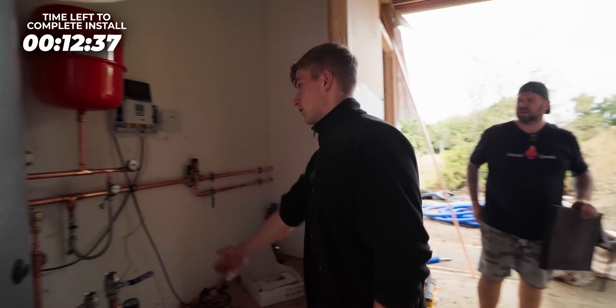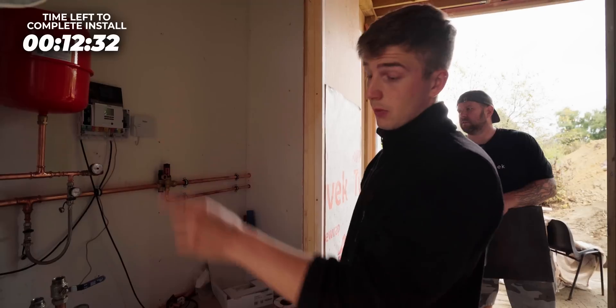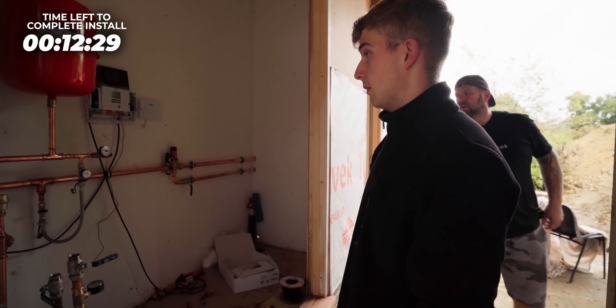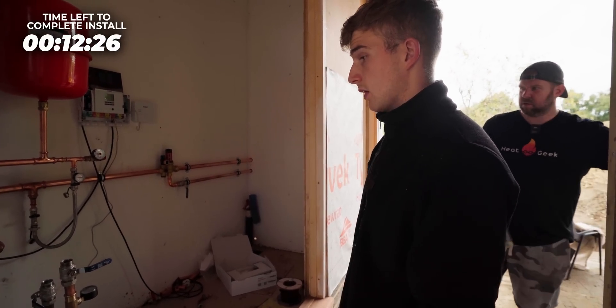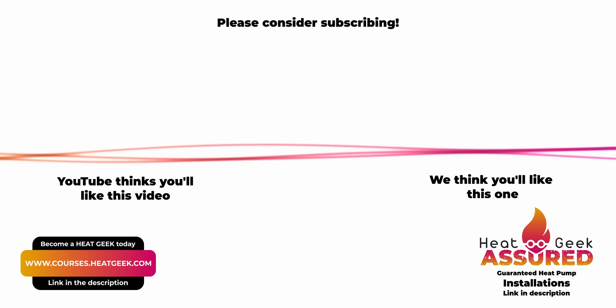We're currently filling up the cylinder — there's a slight weep here so we'll just nip that up. Apart from that we're alright. Fill up the cylinder and then we're giving the customer hot water. We're filling up the heating as well, so nearly there. That's it for this job in Romsey, Hampshire — the heat pump is now up and running. We've got a long journey back. A big thank you to Keith for helping out on this job and letting us film him. If you've enjoyed it, make sure you like the video and subscribe — we're always out on sites like this filming heat pump installs, getting down and dirty in the mud with the team. That's it for today — we're off to the pub. Cheers!